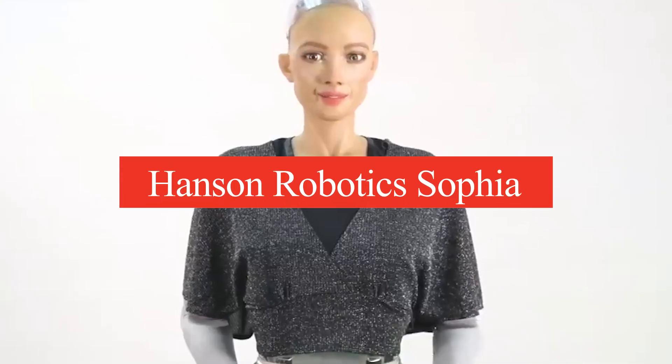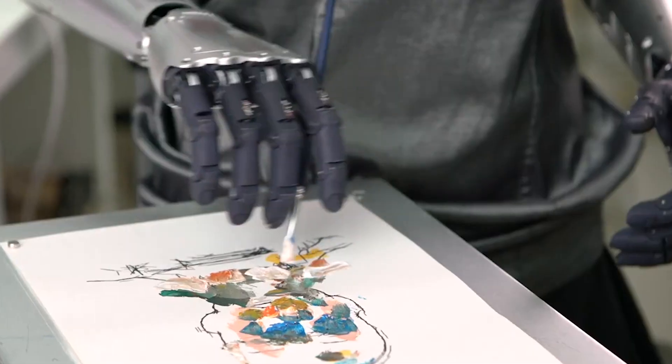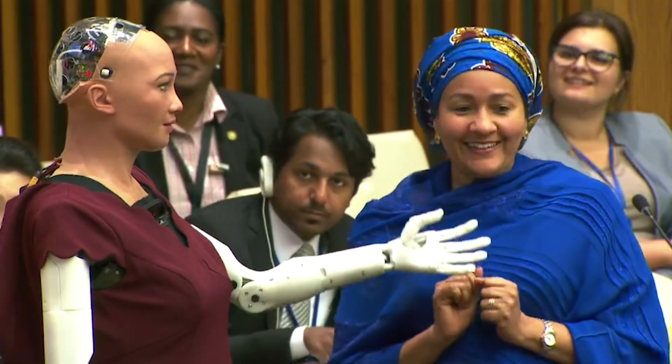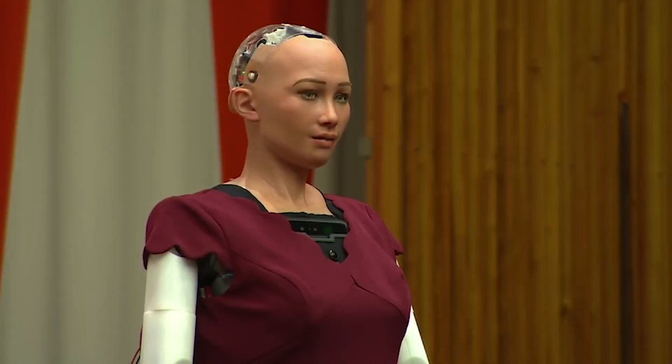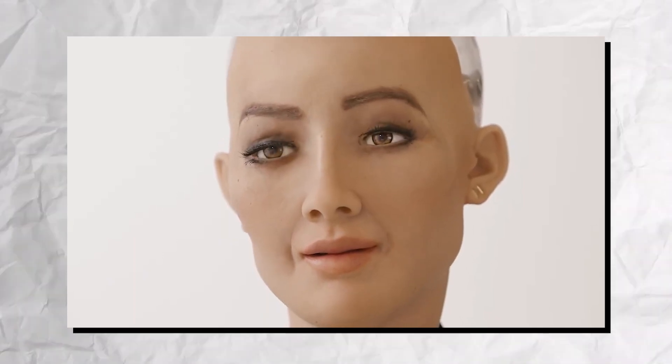Number 9: Hanson Robotics Sophia. Hanson Robotics Sophia is a groundbreaking humanoid robot, renowned for her lifelike appearance and advanced conversational abilities. With a range of expressive facial features, Sophia can engage in meaningful interactions, making her one of the most recognizable robots in the world. Powered by artificial intelligence, she learns from conversations and adapts her responses, demonstrating an evolving understanding of human emotions. Sophia has made headlines for her public appearances, where she discusses topics ranging from technology to ethics, sparking conversations about AI and society.